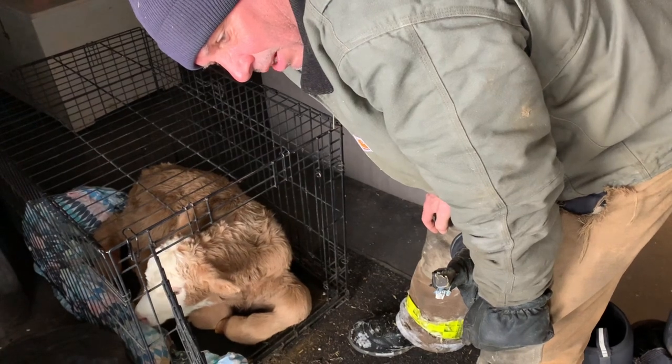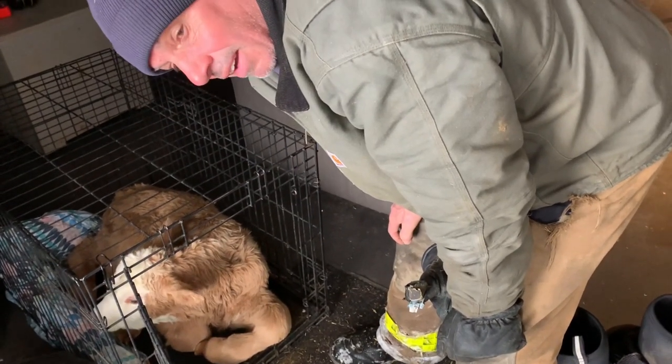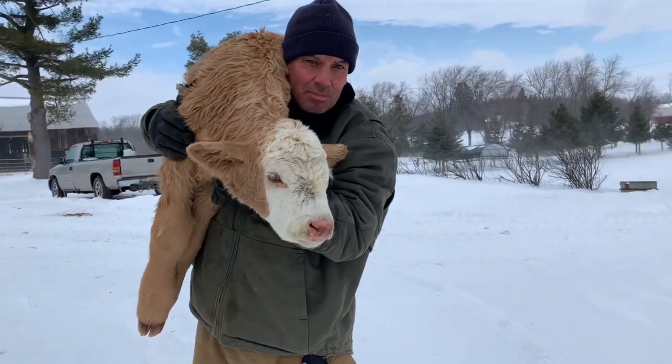We gave it some electrolytes, got it nice and warm. Now we're going to take it back out and see if we can get it on the mother. This is a fireman's carry with a calf — probably a 100, 110 pound calf.